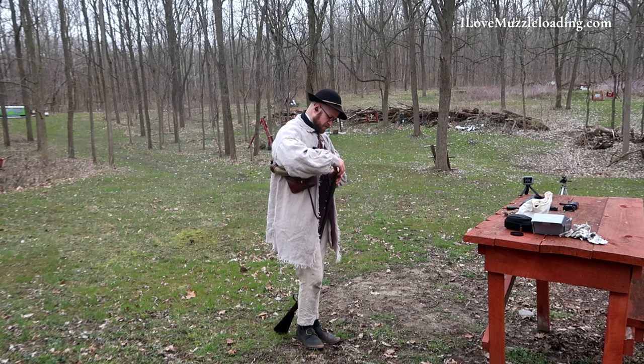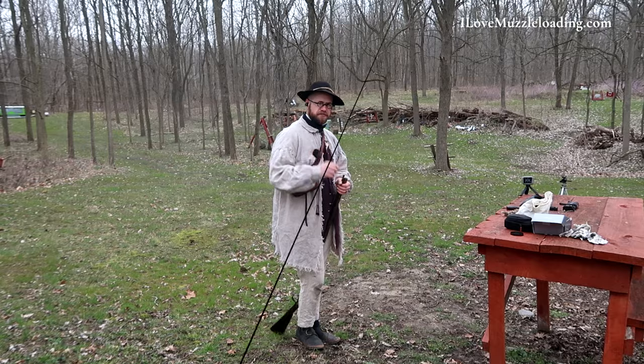Hi, I'm Ethan. I love muzzleloading. Today we're shooting the Cabin Fever Challenge. I'm going to send it over to Ethan at the Action News Desk to fill you in.